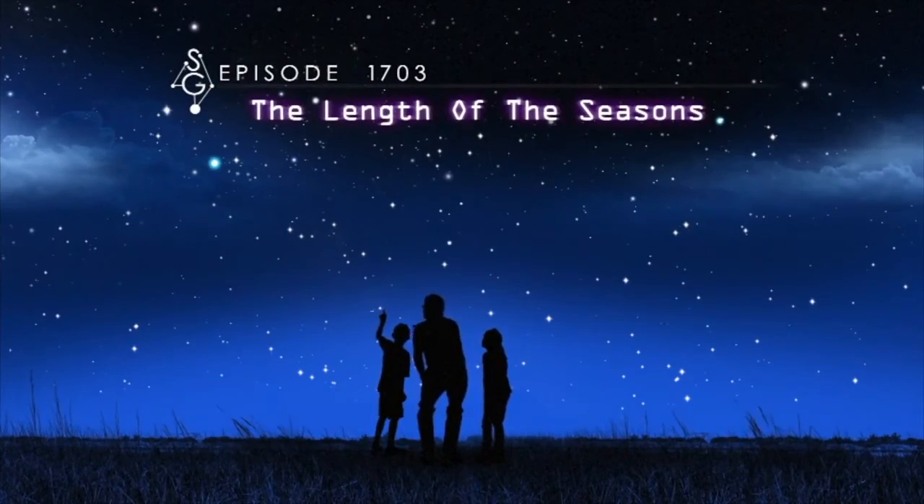The Length of the Seasons. Welcome to Stargazers. I'm James Albury, director of the Kika Silva Plot Planetarium in Gainesville, Florida. And I'm Dean Regas, astronomer for the Cincinnati Observatory.